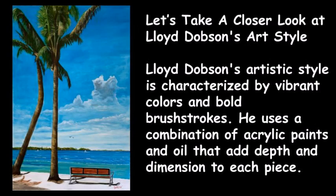Lloyd Dobson's artistic style is characterized by vibrant colors and bold brush strokes. He uses a combination of acrylic paints and oil that add depth and dimension to each piece. His use of light and shadow creates a sense of movement and energy within the composition, drawing the viewer's eye towards specific areas of interest.